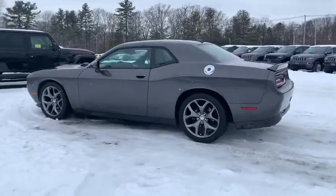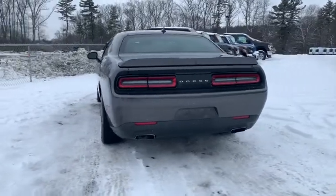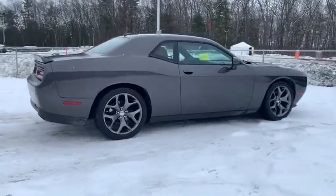Stop by and take a look at the 2015 Dodge Challenger. Rated most appealing mid-sized sport car by J.D. Power & Associates, the Dodge Challenger delivers on style and performance.